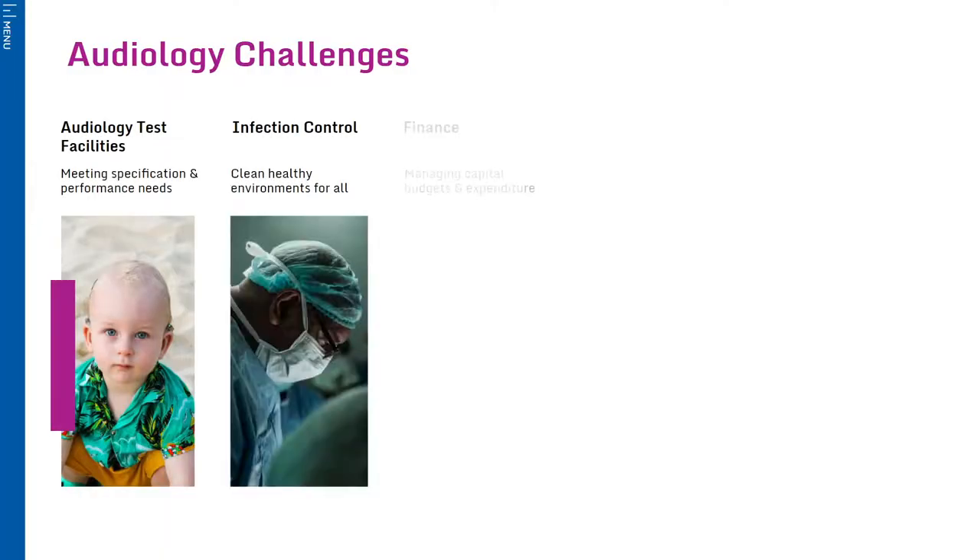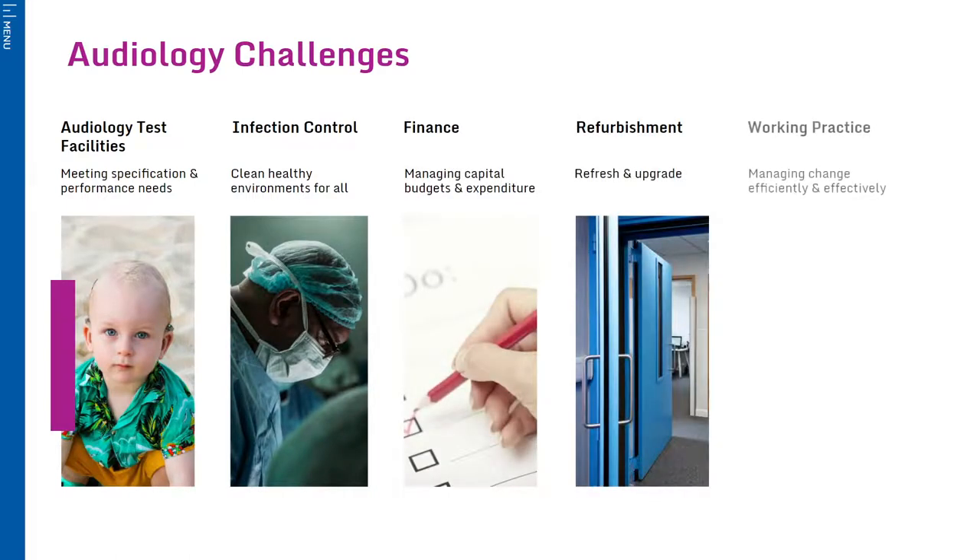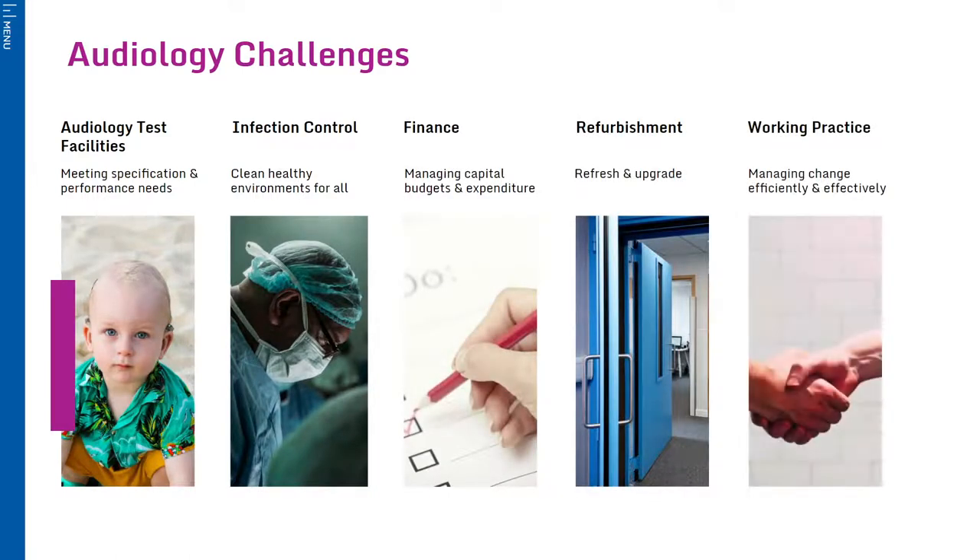The ongoing COVID-19 situation has enhanced the need to create safe working practices for practitioners and patients alike. We also recognise the pressures on budgets and the need to adapt and make efficient use of existing spaces. Working with a trusted audiology partner to achieve your objectives is a vital part of any department's planning.